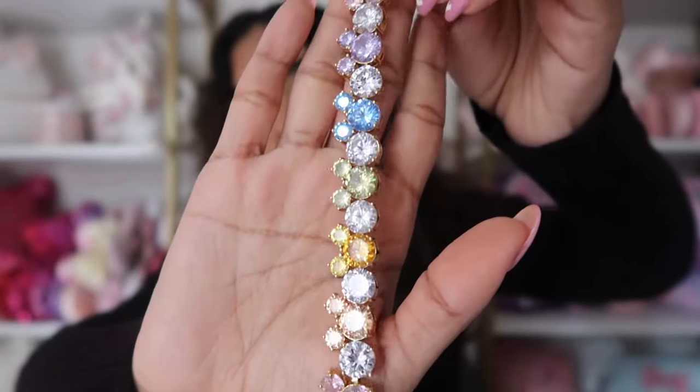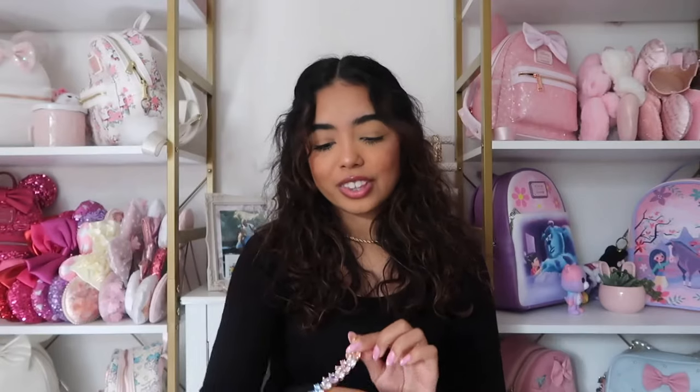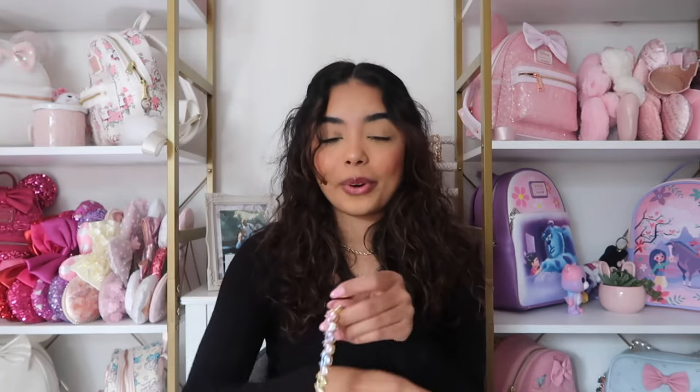This next bracelet I love so much, but I'll be honest — I don't wear it because I'm scared to break it. It comes in a pretty pink velvet box. It has different colored rhinestones all shaped like Mickey — how freaking cute is that! I feel like it's especially perfect for summertime because of all the colors. You can also get a version that's all pink. The small shop is called Diamond Dolls Co — they did a collab and I absolutely love this bracelet.